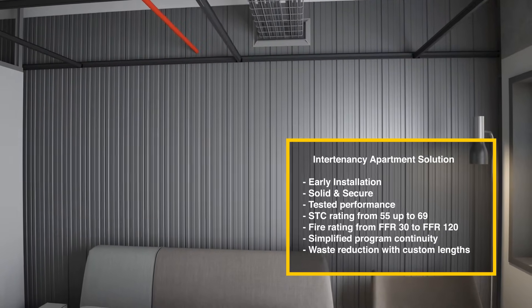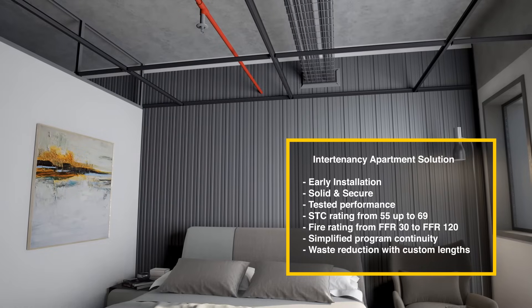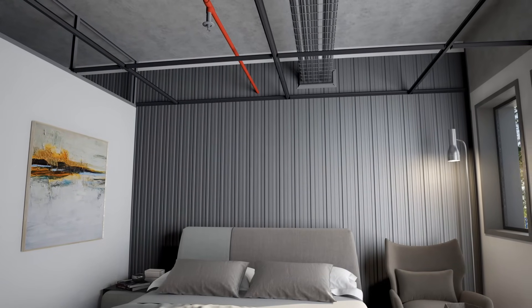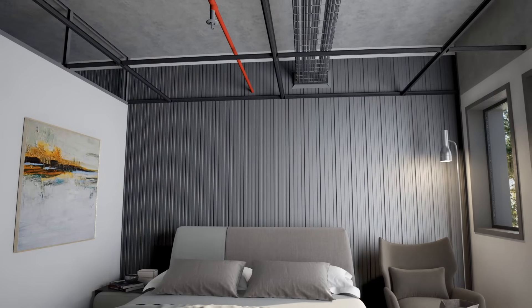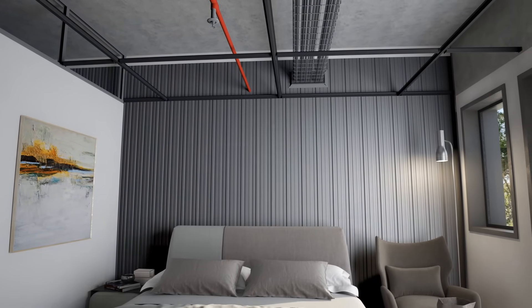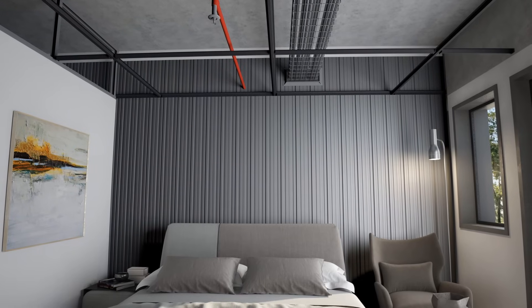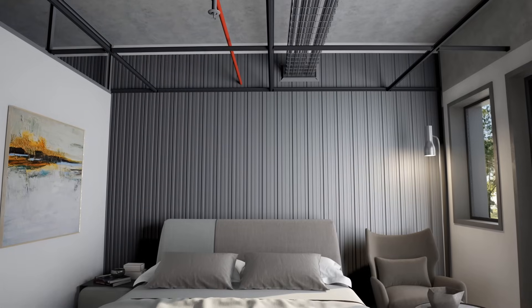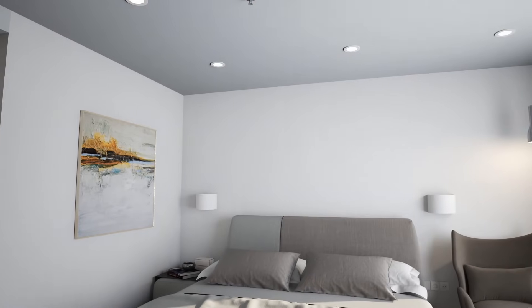Early installation in the construction program allows contractors to define work faces and shortens program times. Co-Rock's interlocking fire rated panels eliminate the need for additional linings above ceilings, incorporate deflection head details, and simplify passive fire requirements while providing high performance fire and acoustic ratings. Co-Rock panels are an all-in-one intertenancy wall solution that makes traditionally complex wall build-ups a thing of the past.